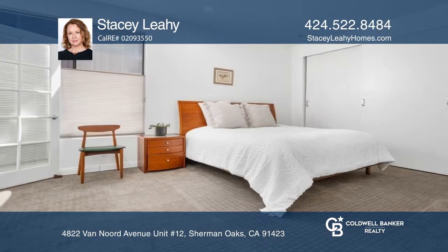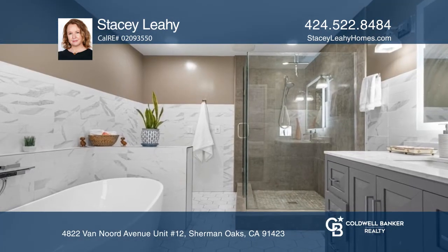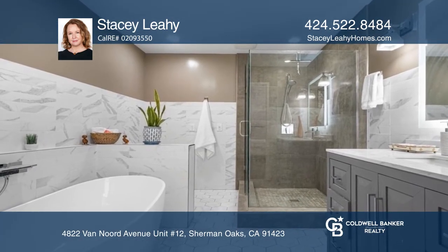Inside, you find two large bedrooms, a remodeled kitchen with quartz counters, a kitchen dining space, dining room, and a living room area with a fireplace.